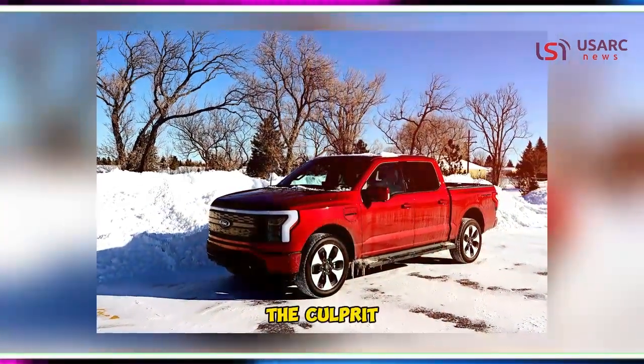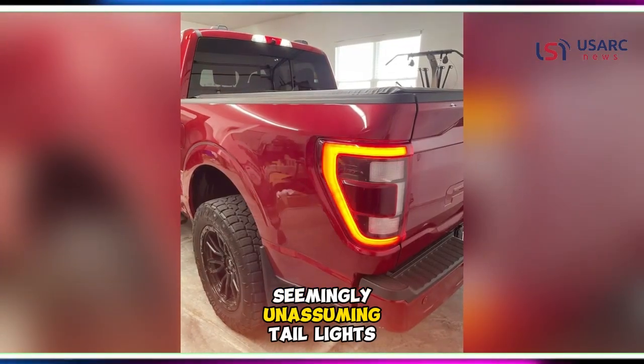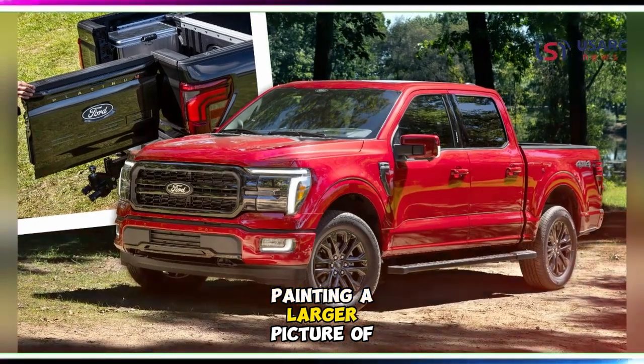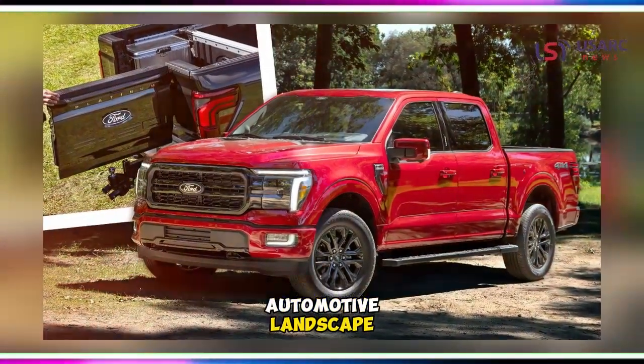The culprit? Water damage to the seemingly unassuming taillights. This narrative transcends mere vehicular misfortune, painting a larger picture of the current automotive landscape.